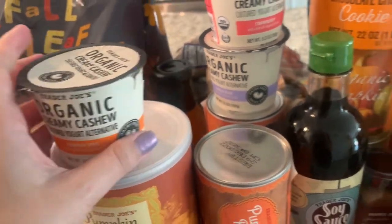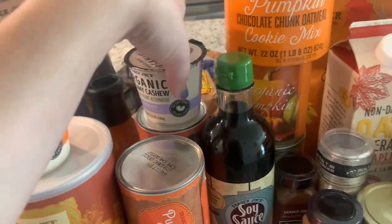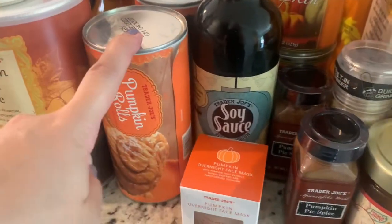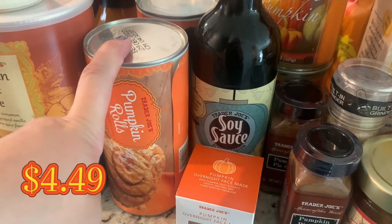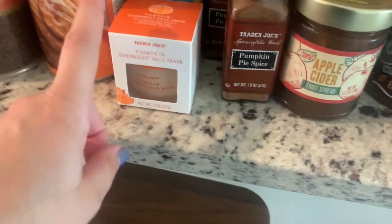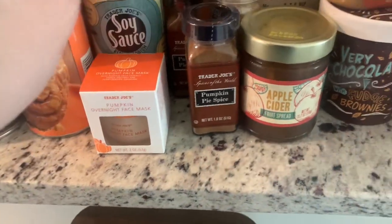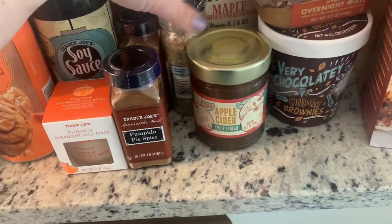This was new from last year — the pumpkin spice organic creamy cashew yogurt. My kids love yogurt so I picked up two of each: pumpkin, strawberry, and vanilla. Aria loves strawberry and vanilla, and Liv just loves yogurt in general. These sell out so fast. Also the pumpkin rolls — not healthy, but so good — got two of those. And the pumpkin overnight face mask, which was so hydrating last year.